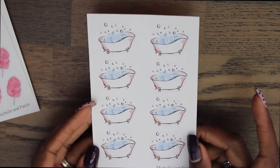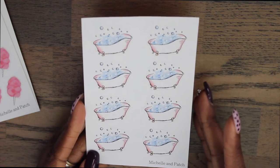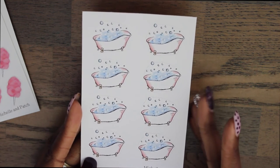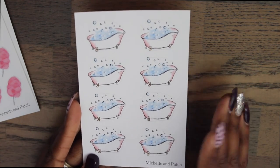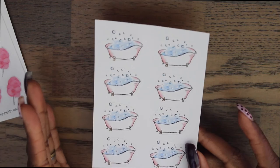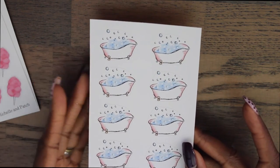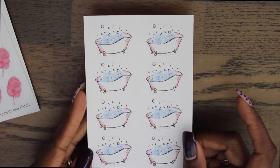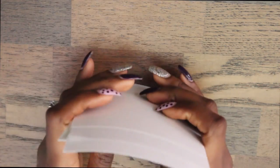These last stickers are little bathtub stickers, which are stinking adorable. I thought I would use these for the fall and winter when I'm taking baths. My husband works nights and we have a really huge jacuzzi-like tub, so it's perfect for me to take baths once I put the kiddos to bed. On special nights when I really want to have a chill afternoon, I can put one of these stickers on. They're super cute — you can just tell they're handmade. That's all for Michelle and Patch.